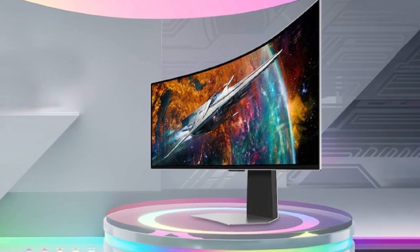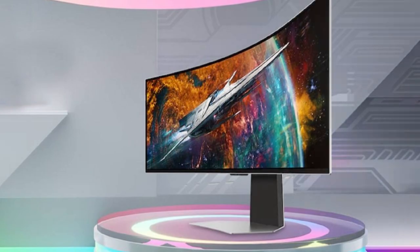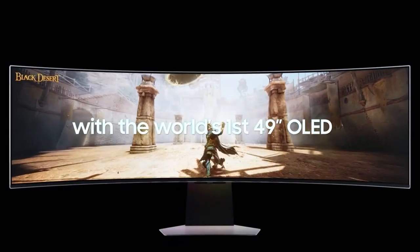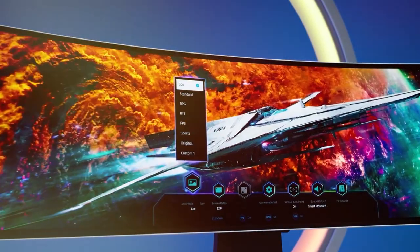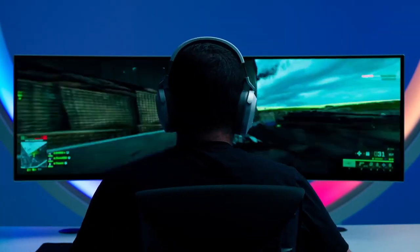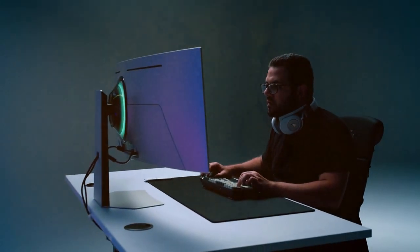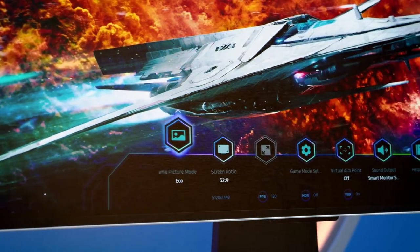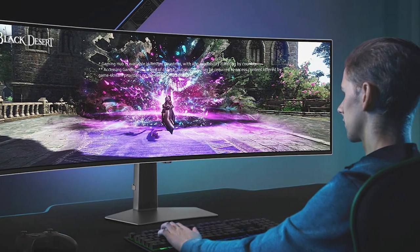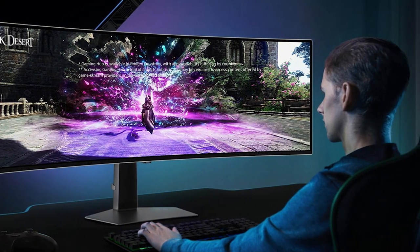The G95SC Series features a QHD resolution and OLED technology delivering deep blacks, vibrant colors, and incredible contrast for a truly immersive experience. With a rapid 240 hertz refresh rate and one millisecond response time, fast-paced action is displayed with utmost clarity and minimal motion blur. Equipped with NVIDIA G-Sync and AMD FreeSync Premium Pro support, this monitor eliminates screen tearing and stuttering.